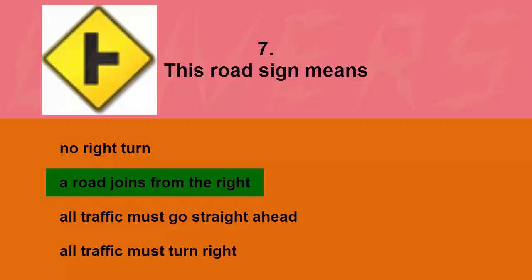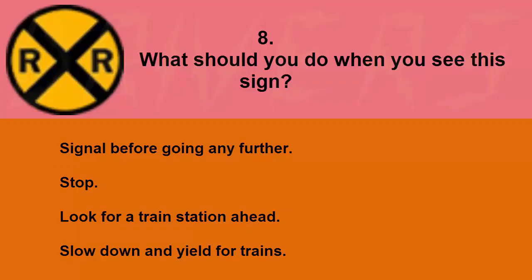This road sign means: no right turn, a road joins from the right, all traffic must go straight ahead, or all traffic must turn right. The correct answer is a road joins from the right.